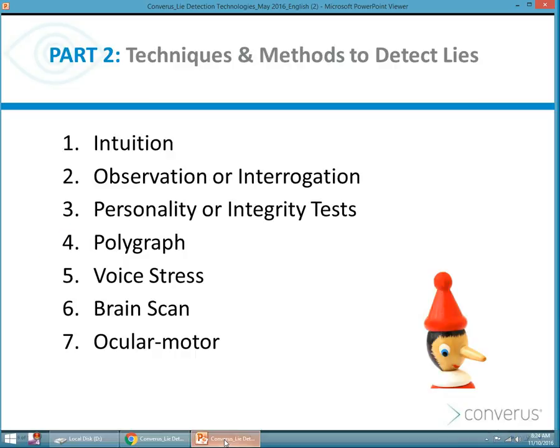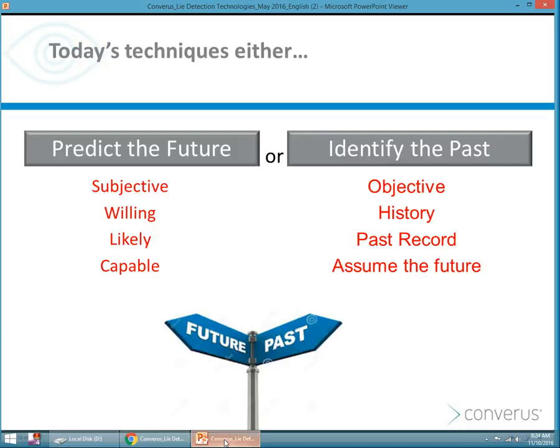We're going to talk about seven different deception detection methods, ranging from intuition, interrogation or observation, personality or integrity tests, polygraph, voice stress, brain scanning, and even ocular motor, which is eye detect. Today's technologies either predict the future — to determine if you're going to do something in the future — or identify the past. Those that identify the past intend to be objective, to just get the facts about something that already has occurred.